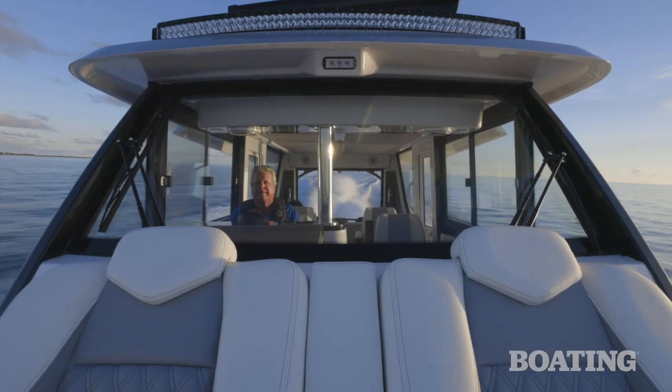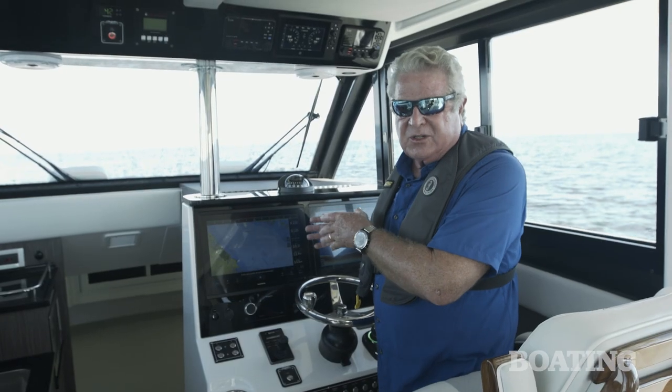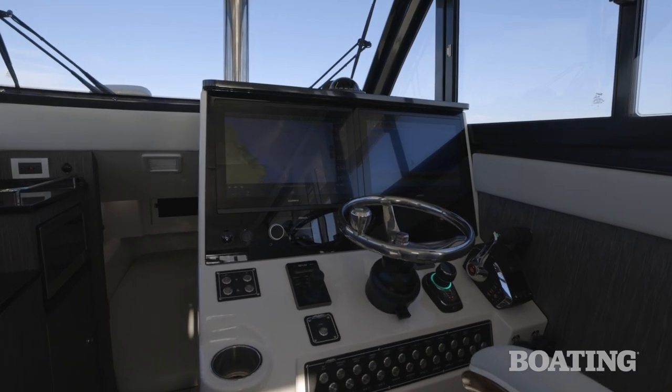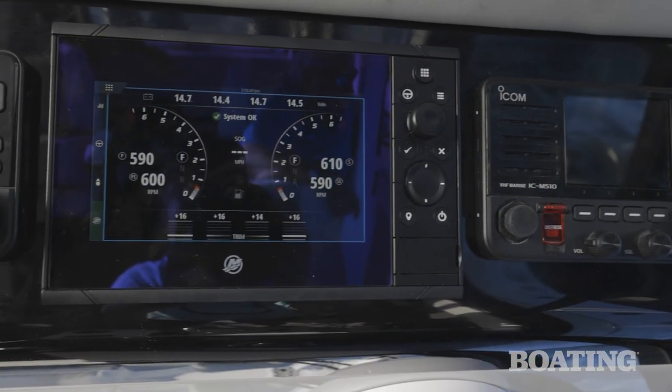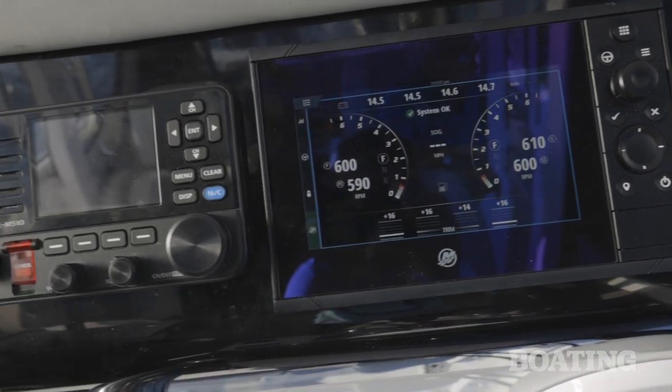The headroom gives you an outstanding view over the bow, which will be particularly appreciated when you have passengers riding in the lounge seats up there. You've got dual Garmin 17-inch displays at the helm. Above you've got dual VHF radios, a VesselView gauge for Mercury, and controls for your generator.